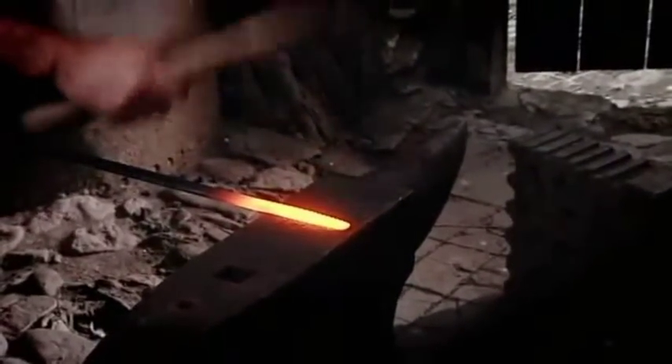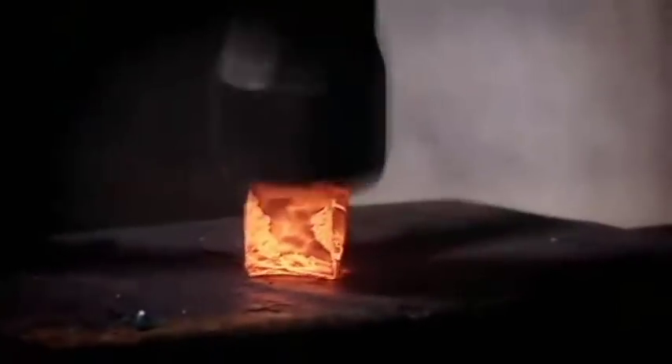Now we just start to curve it off the edge of the anvil, brushing it with a hammer — just gently brushing it down. Really thin metal, knocking it towards me, just gently elevating it to form the scroll.